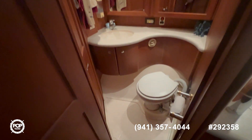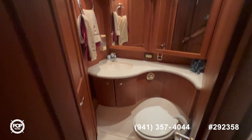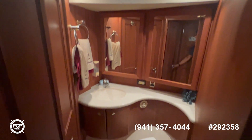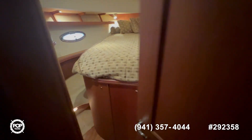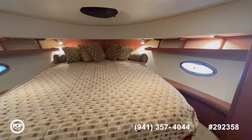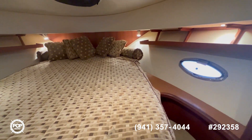Right across you have your day head, which also serves as the en-suite for the main cabin. Everything is super clean, the cabinetry is in excellent condition. In the main bedroom there's nice access from both sides.